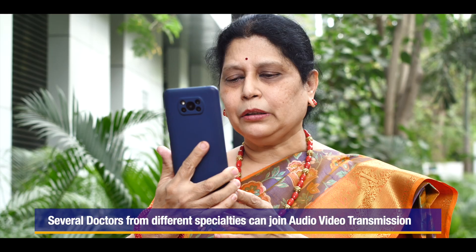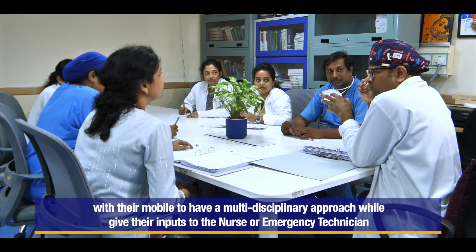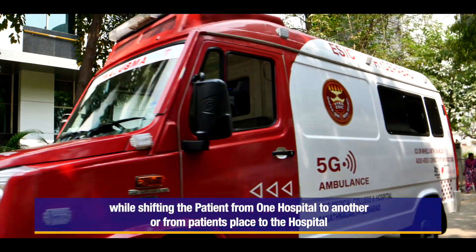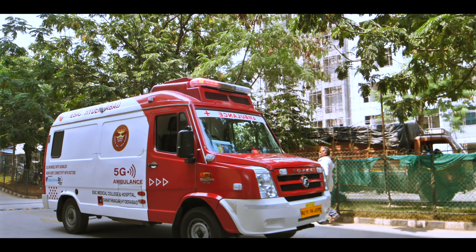Several doctors from different specialties can join the audio-video transmission via their mobiles to provide a multidisciplinary approach and give their inputs to the nurse or emergency technician while shifting the patient from one hospital to another or from the patient's location to the hospital. This is the beauty of the 5G ambulance — it is a wonderful way to save the lives of patients to the maximum.